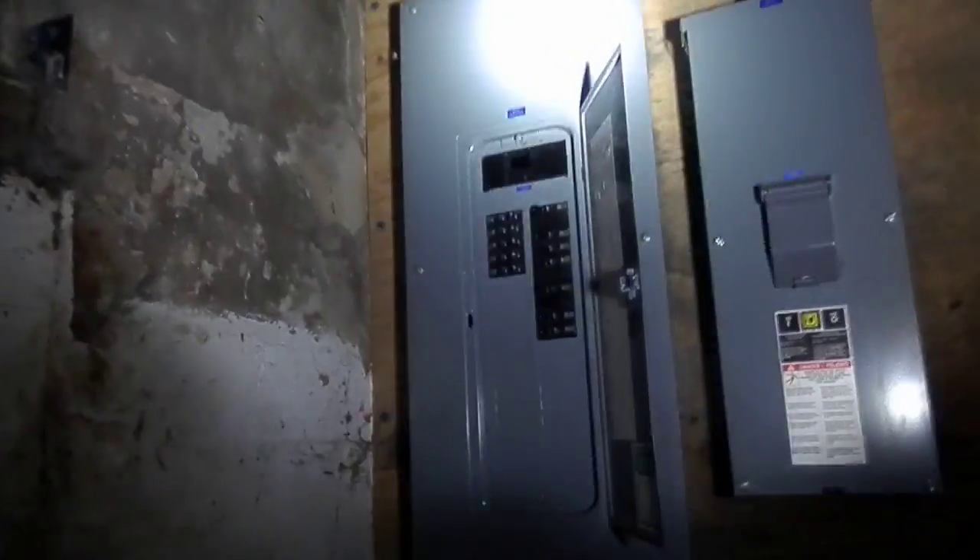Last down here we got nice-looking new wiring — panel, 200 amps. No sump pump down there right now.